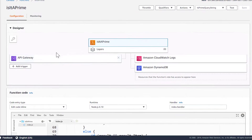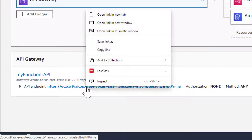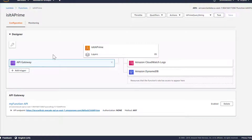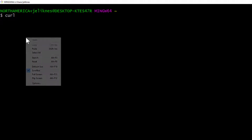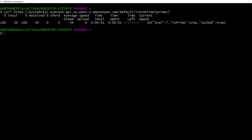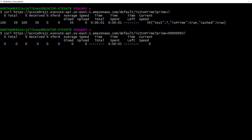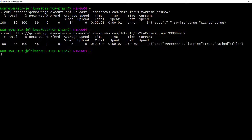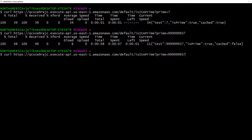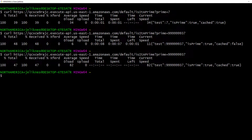I mentioned earlier that I'm using the API gateway so we can access this over the web. If I click on the gateway, I get an endpoint I can use to access the function. I'm going to copy that link, drop to my command line, and access it directly. We paste the link in, pass it a prime that we know, and you can see it came back with the cached value of true. Let's test it with a much larger prime number — this one will take some time to compute. Indeed, we can see the time spent increasing, and it comes back telling us it computed that it's a prime and it's not cached. Now let's check the cache by requesting the same prime a second time — and we almost immediately get the result from our cache.